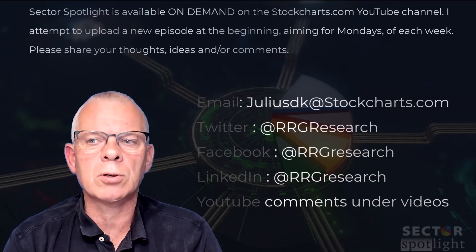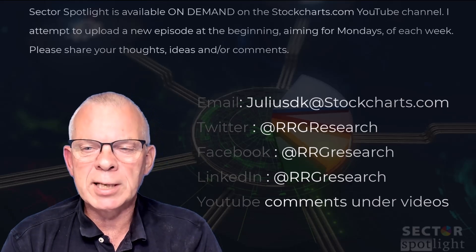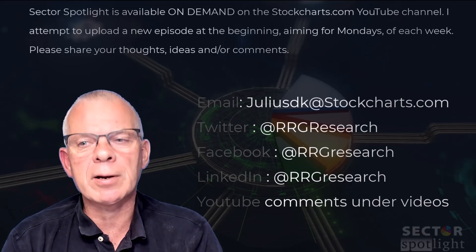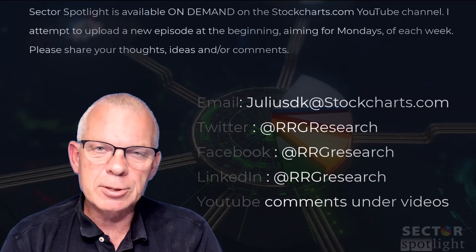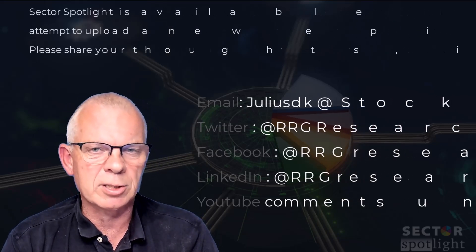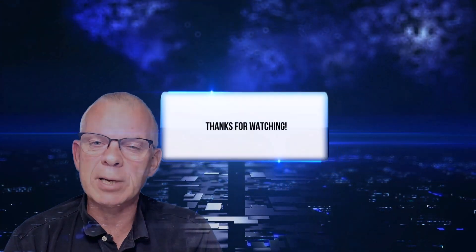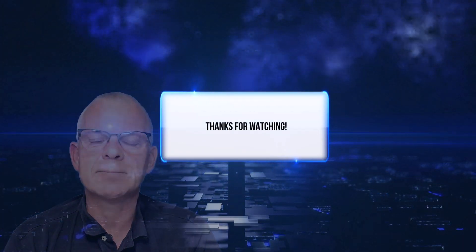That's it for this week. Please remember Sector Spotlight is available on demand on the StockCharts.com YouTube channel. I attempt to upload a new episode at the beginning of each week, aiming for Mondays. You're still very welcome to share your thoughts, ideas, or comments on any of the handles you can see on the screen. Thank you for watching, I hope you enjoyed the show, and I'm looking forward to seeing you again next week — same time, same place.